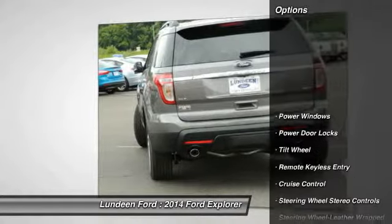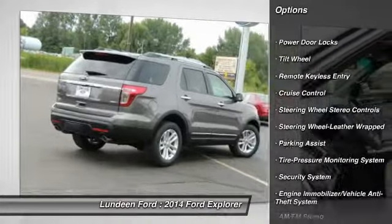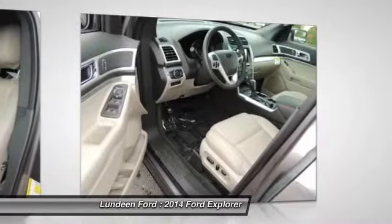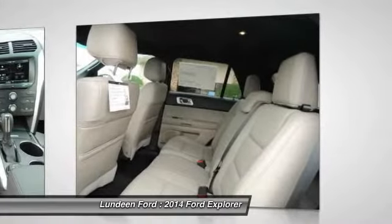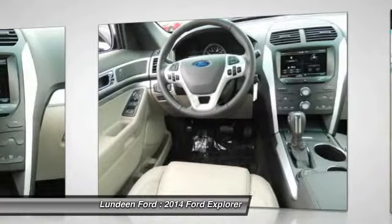Here are some of this vehicle's great options: four-wheel drive, anti-lock braking system, traction control, power passenger seat, power steering, front air conditioning, Bluetooth wireless data link for hands-free phone, floor mats, cruise control, aluminum wheels.